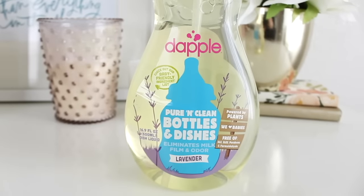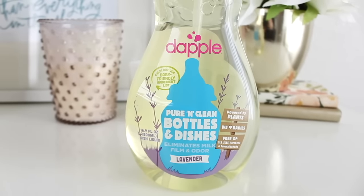Next I have a few products from Dapple — this is a newer company to me and I'm quickly falling in love with everything from the line. This is the Pure and Clean Bottles and Dishes in Lavender. I keep one of these in the kitchen and use it to clean all of their pacifiers, so I use this every day. It's gentle, plant-based, and free of SLS, parabens, and formaldehyde. They have fragrance-free and lavender scents — this stuff is so good.